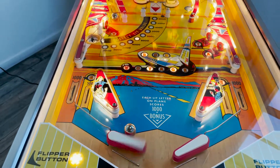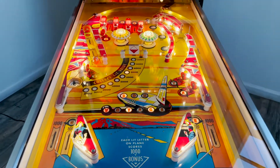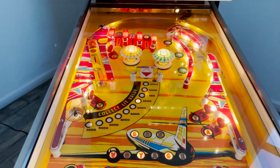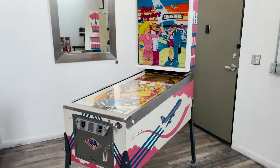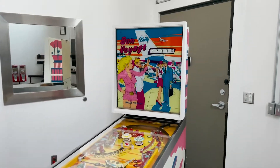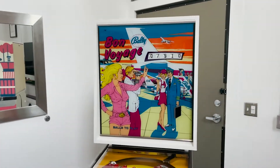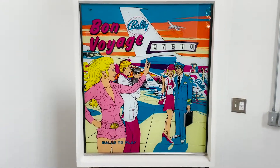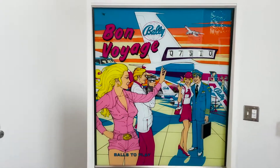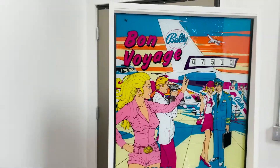Hello folks and welcome back to another episode of PinballPickers.com. Today I'm going to show you a 1974 Bally Bon Voyage pinball machine. So let's get started.